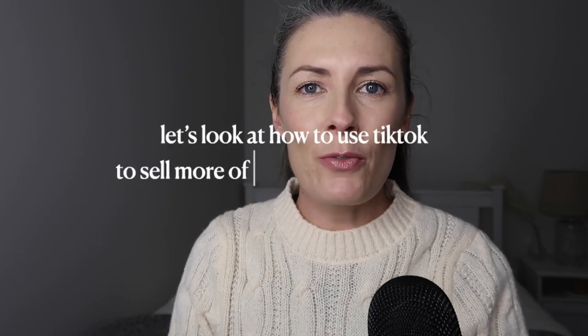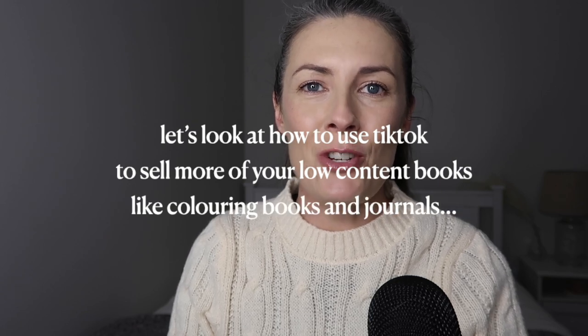In this video we are going to take a look at how to use TikTok to sell more of your low content books like coloring books and journals.